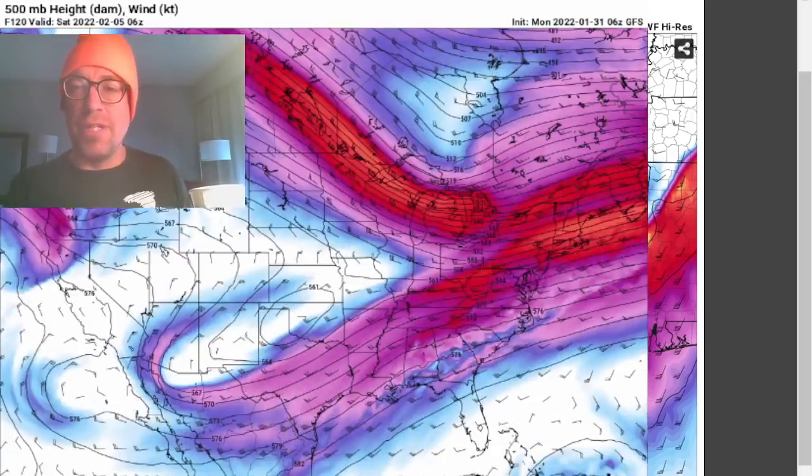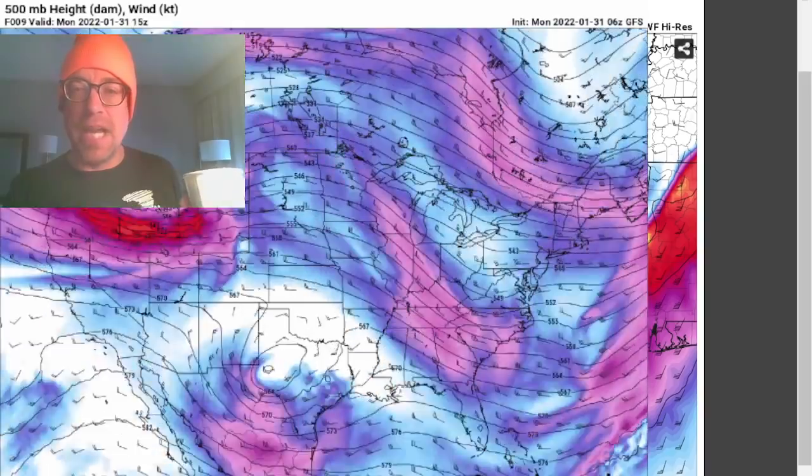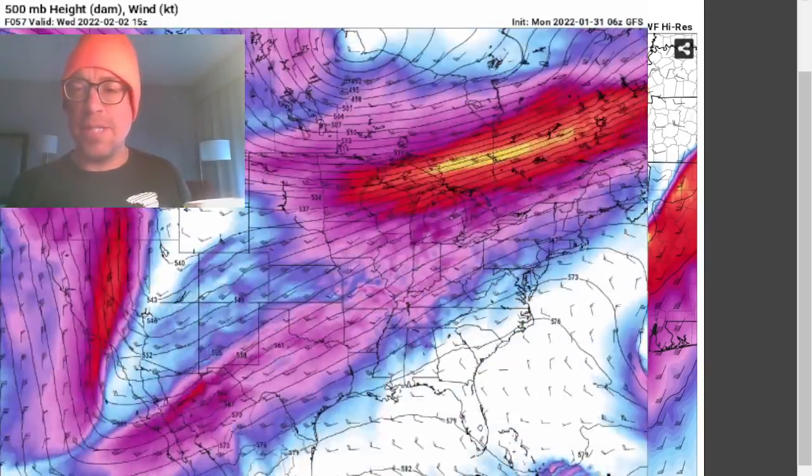Thank you everybody for joining this morning's weather briefing — live update over coffee, looking at these models. Never stop chasing.